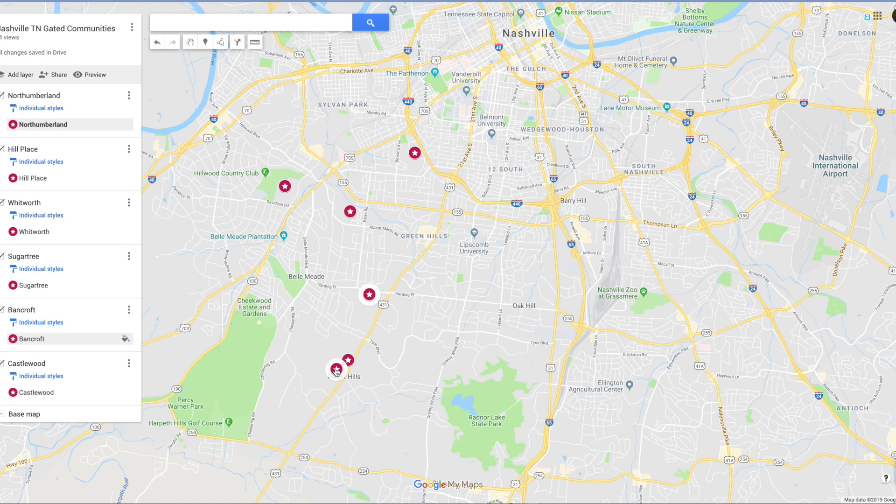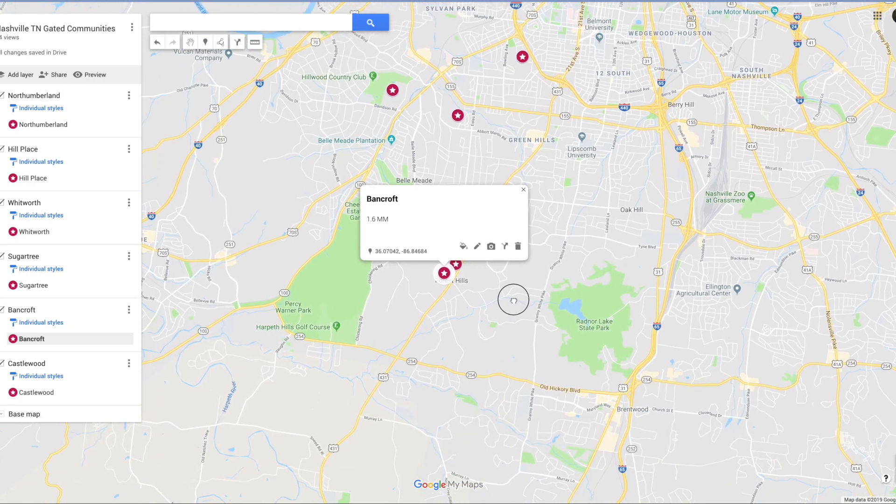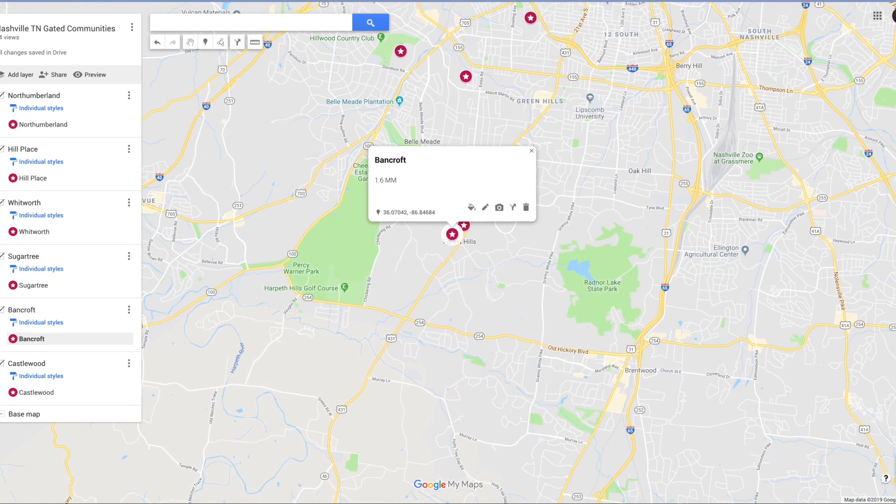Here is Bancroft. Bancroft is a little bit further south down there in Forest Hills. There's 20 properties in that community — it's very private. The average sale price is about $1.6 million. The average year built is 2004, so they're newer homes. And the average square footage size is 8,800 square feet. Big, beautiful places.